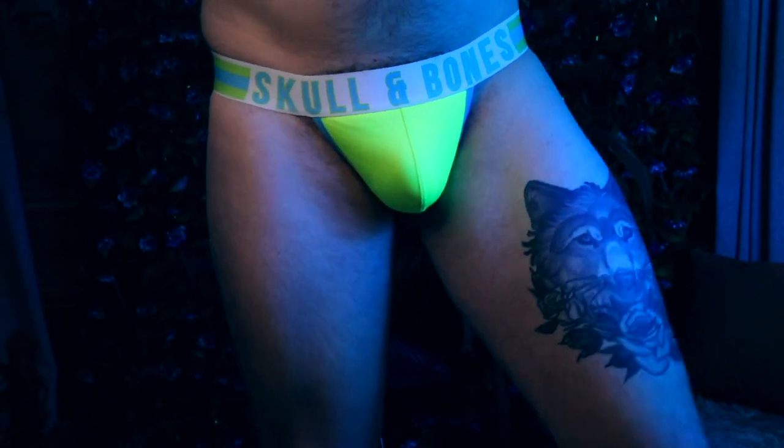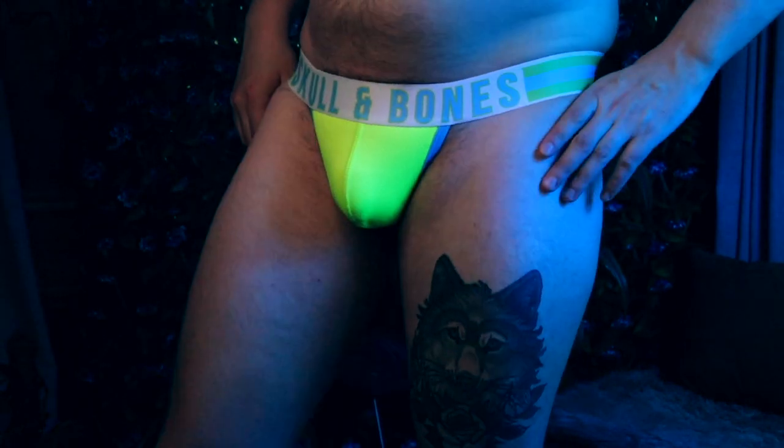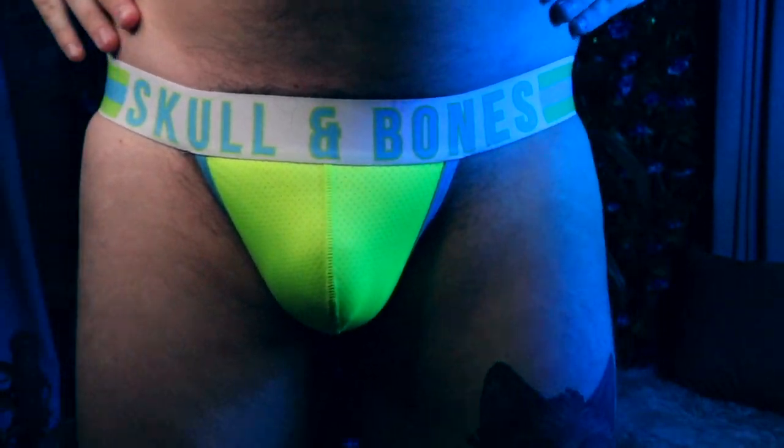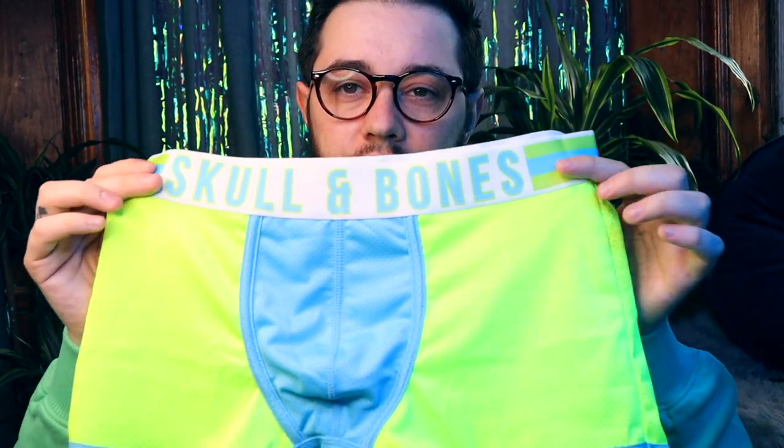The jock strap I really liked because of the fun colored straps and how breathable it is. If you're a sporty type and like to go to the gym, these are some really good ones to try. One thing I have to say is you kind of have to size up in most of these — it's a bit of a tighter fit. The band is super soft; out of all the bands I've tried, this is one of the softer ones.